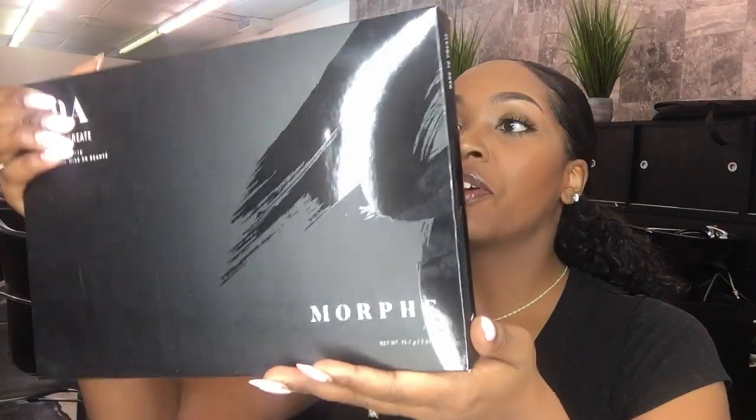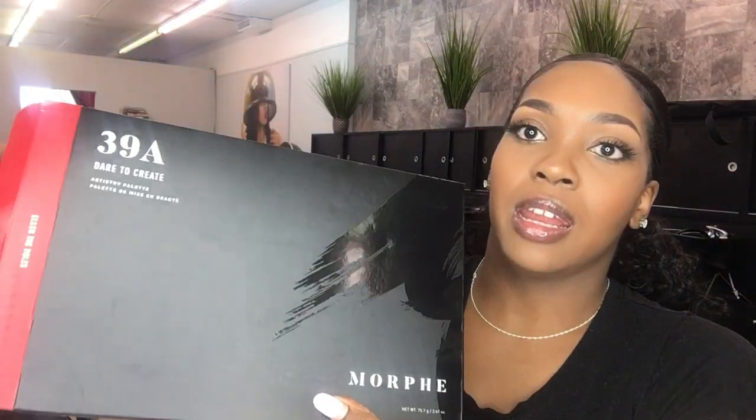So I went to Morphe and I did my cart. I kept it modest because I went to two other sites as well. I got the 39A Dare to Create palette. This is my first order from Morphe ever — I've been wanting to order from them forever, just been taking my time. It comes in bubble wrap; I'll have fun with that later.